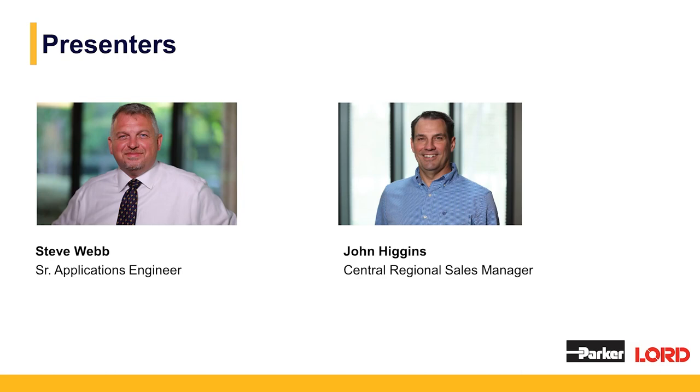My name is John Higgins. I'm the central regional sales manager for Parker Lord. I've been in the adhesive business for over 25 years and I've covered many different industries including transportation, heavy-duty truck, off-highway equipment, general industrial, and electronic materials.